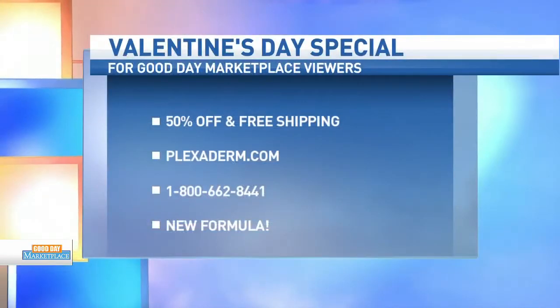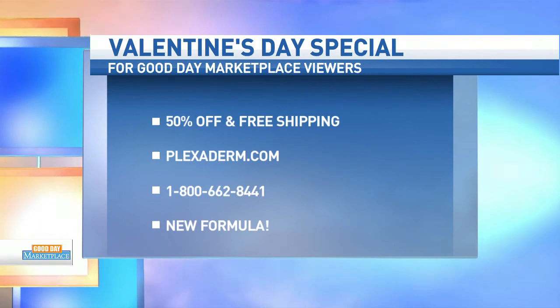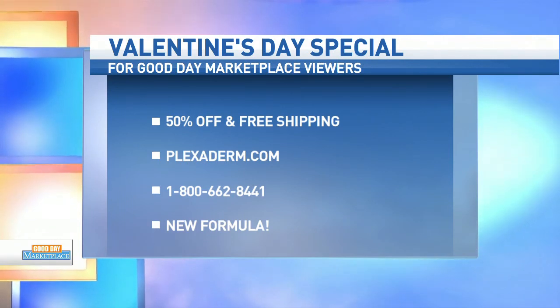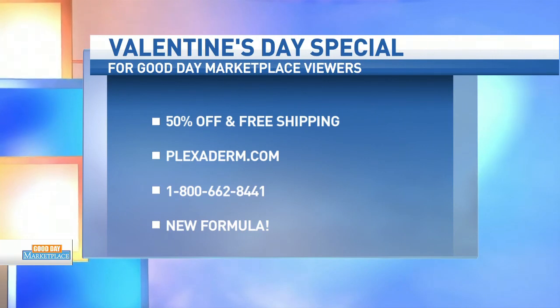Be confident and be the first to jump into Plexaderm. We're happy to offer 50% off the retail price and free shipping just by giving Plexaderm a try. What do you have to lose? Absolutely nothing. Give them a call today — you too will be on your way to looking fresher and younger. Melinda, thank you so much. Thank you.